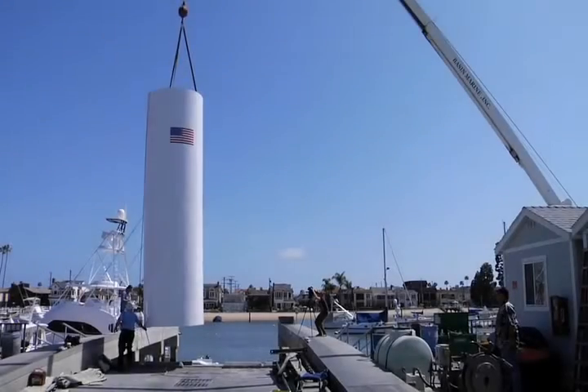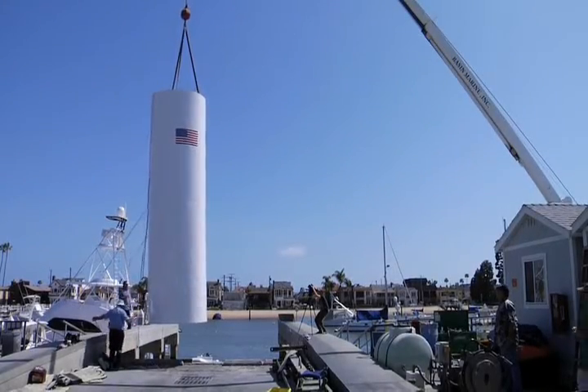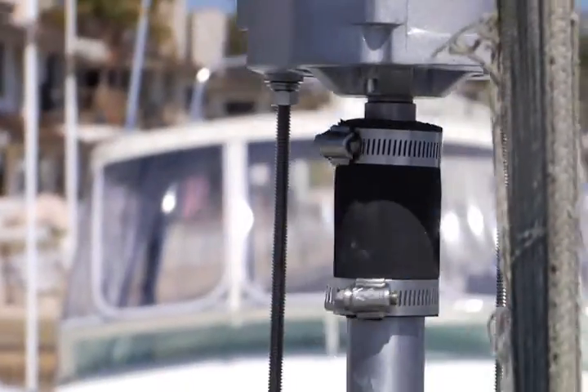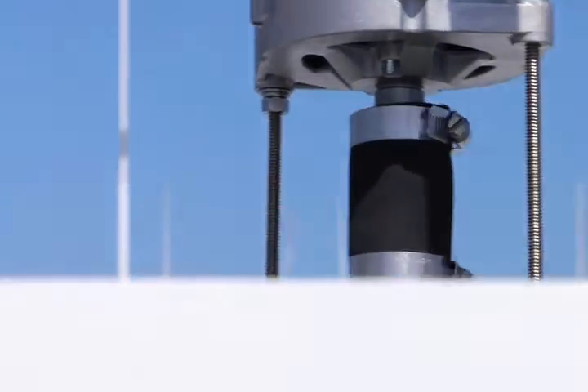Using water to create electricity is nothing new — humans have been using water to make electricity for centuries. The best example is Hoover Dam. Unfortunately, that's on an enormous and ecologically damaging scale. Green Wave hopes that its bottom wave generator will be the first ocean wave generator in the United States that produces electricity using ocean or Great Lake waves on a commercial basis.